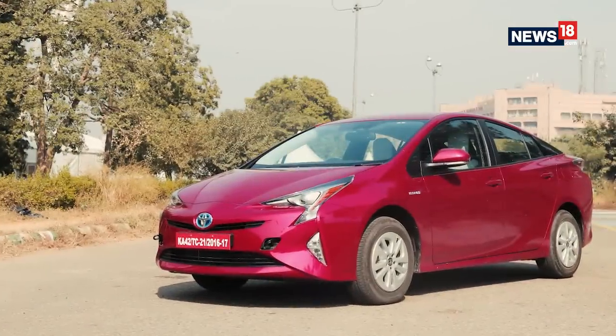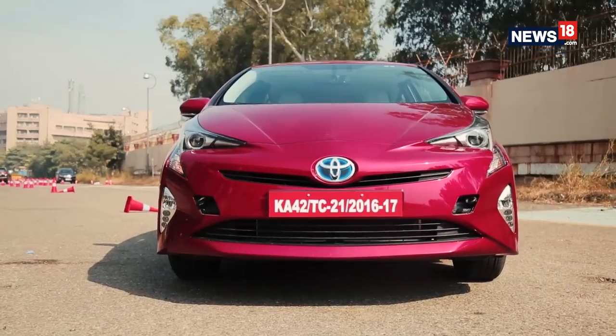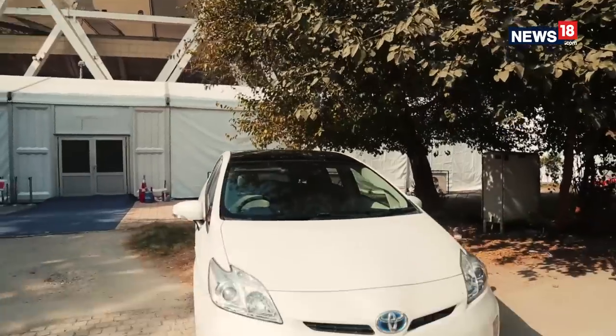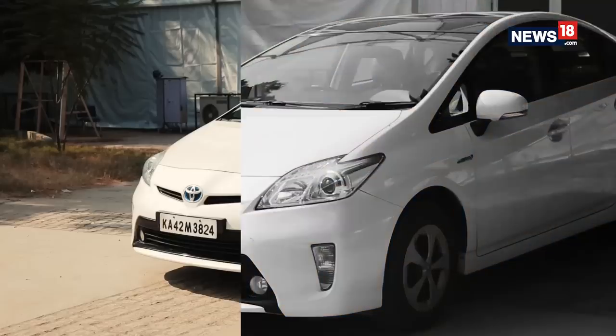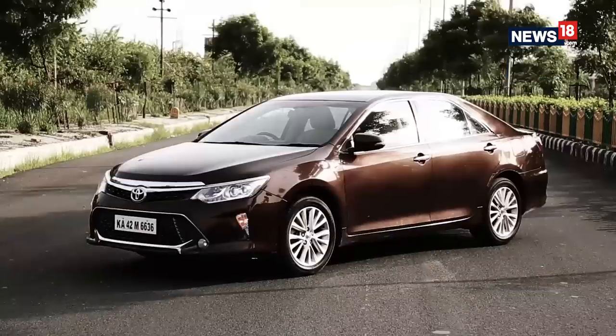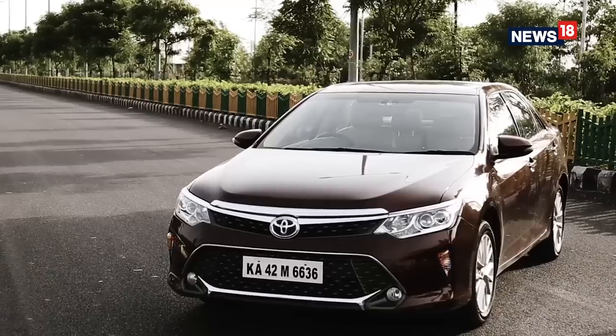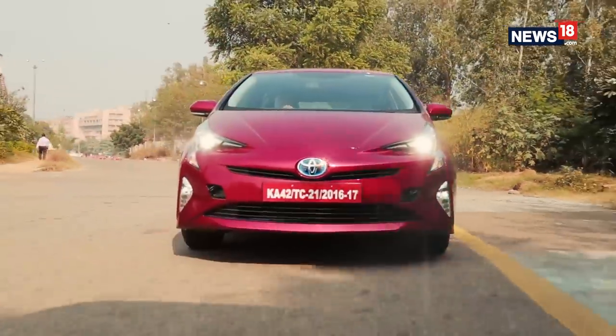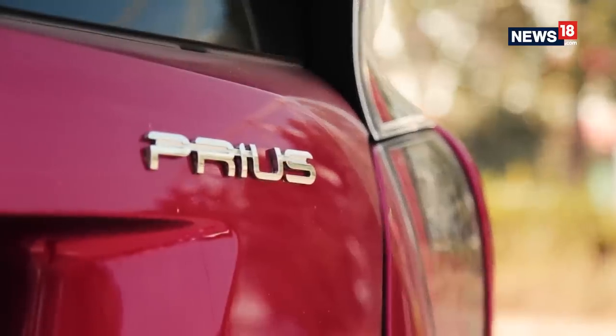With the rise in demand for environmentally friendly cars in India, Toyota has always been ahead of the game. Back in 2010, they brought the Prius to India. Now in 2016, after the success of the Camry Hybrid, Toyota is all set to bring the 2017 new Prius to India.